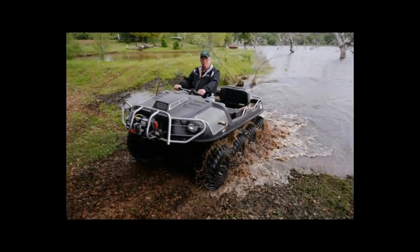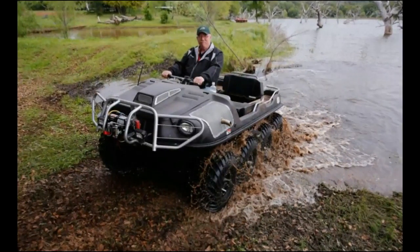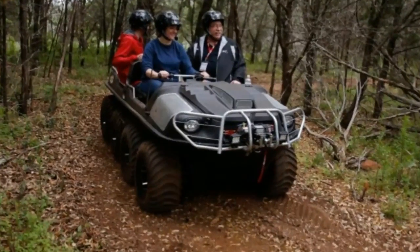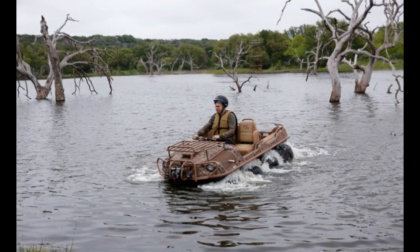At top speed, the Argo LX is Mr. Toad's wild ride. It is eight sticky contact patches bounding through a birthday party bounce house.